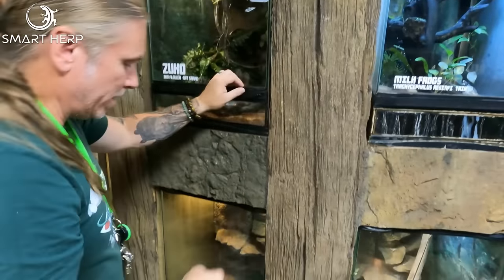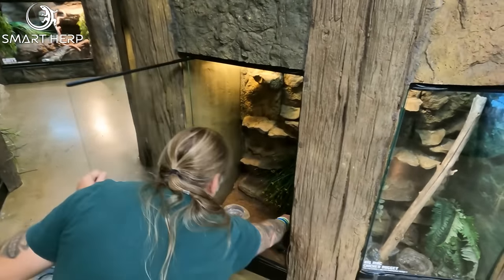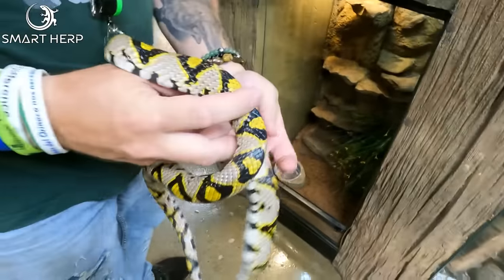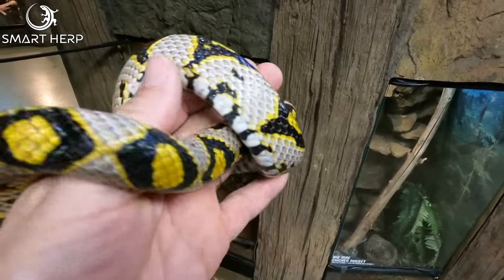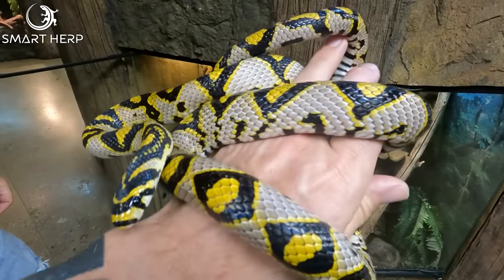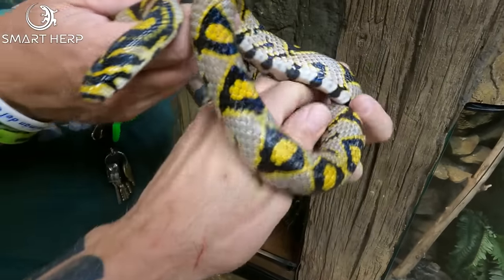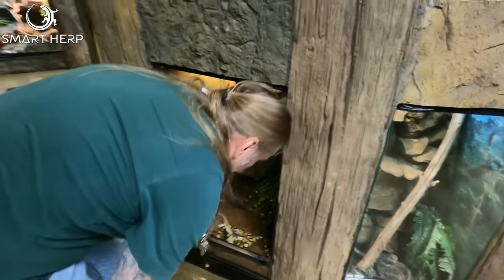Another Chinese colubrid right beneath it is actually the Mandarin rat snake. These guys are gorgeous — take a look at how beautiful that is. Love these guys. Look at the colors — just absolutely breathtaking. That's the thing with the Chinese species: they have really obscure, marked, and colored animals. Really bright, super bright. Very unique.